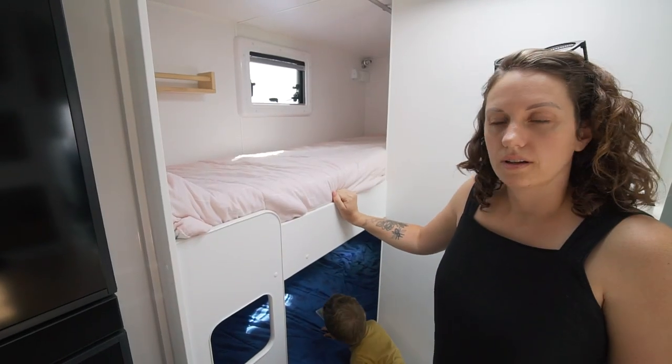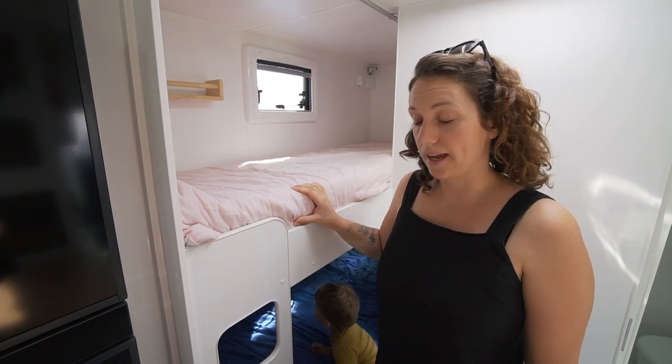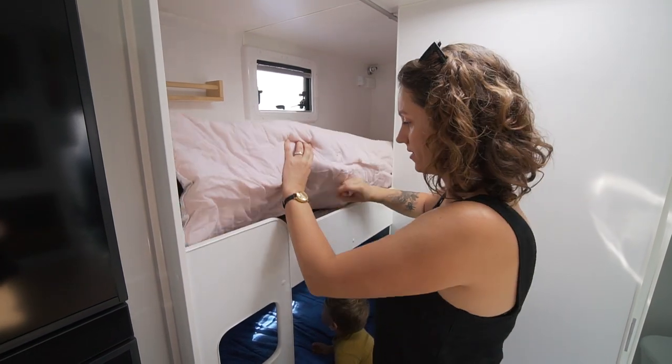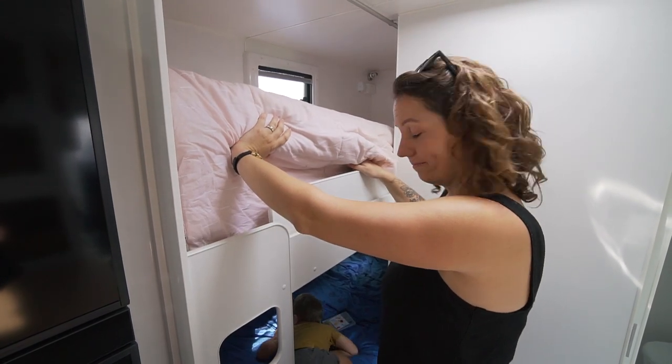Chelsea, what have you spotted? The lovely lady here has also had twins and she let me know that there is a little hidden barrier here to stop them rolling out of bed. Which is awesome — look at that, that's genius.